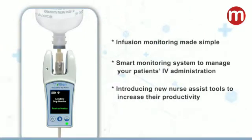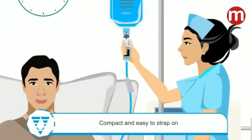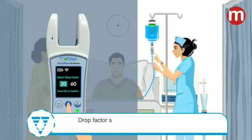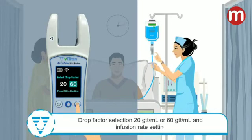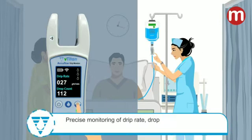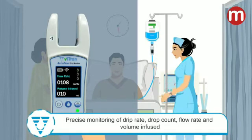Introducing new Nurse Assist tools to increase their productivity. A compact device which can be easily clamped to the drip chamber of the IV set. With the device mounted, you can select the drop factor and set the infusion rate. You can then see the number of drops being administered to the patient on the display.